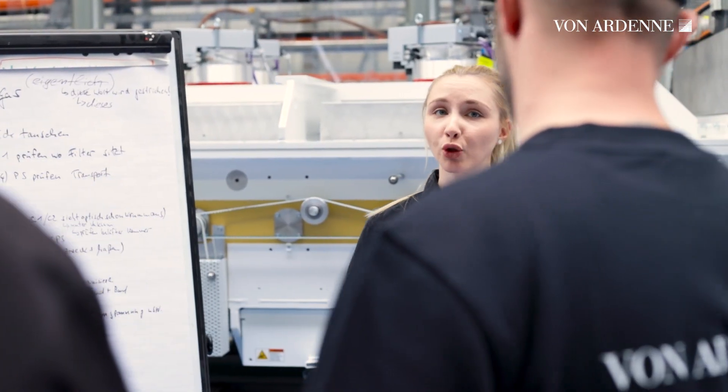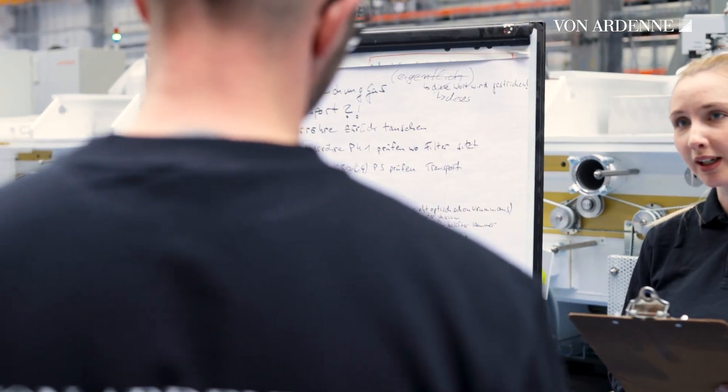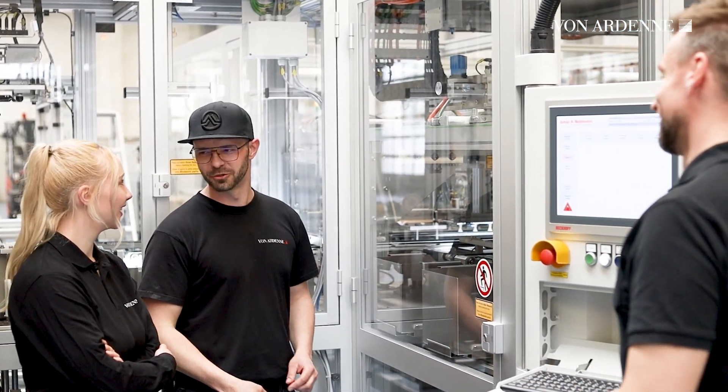At VON ARDENNE, there are plenty of opportunities for commissioning engineers to advance their careers. They can specialize in project implementation or system development, or they can join the project management or the after-sales team.